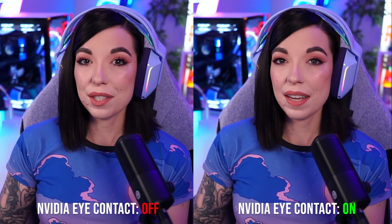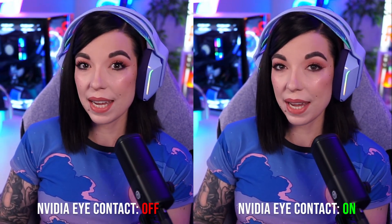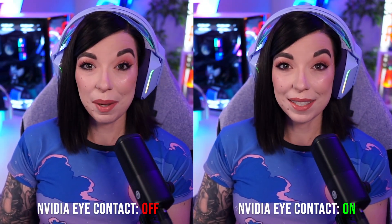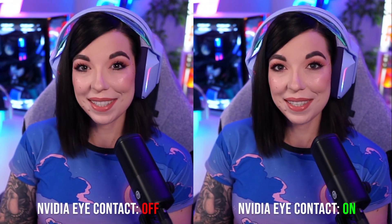My thoughts: I definitely think it's going to be a useful tool once it's dialed in a little bit more. It's probably fine for the average person, but for me it definitely isn't looking natural enough to the point that I would feel comfortable using it. But once it gets a little bit better, I think it's going to be great. I need to remember to be looking away from it, because that's the whole point.